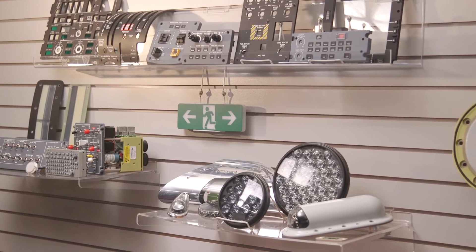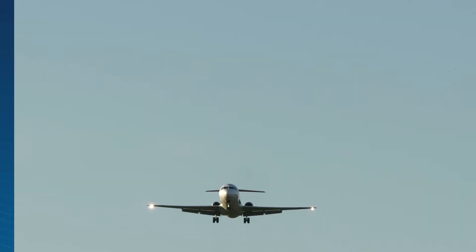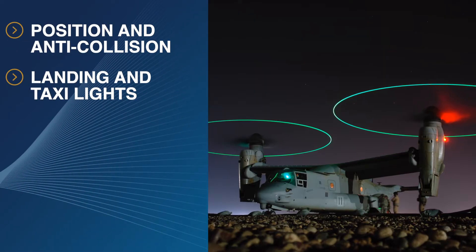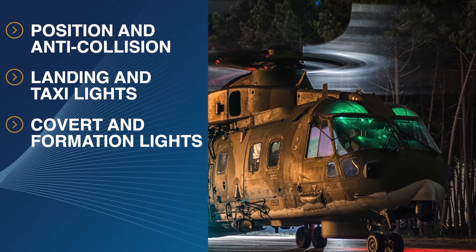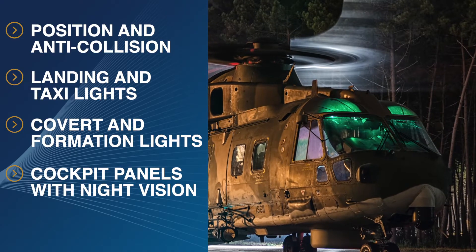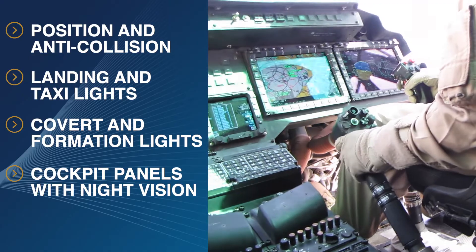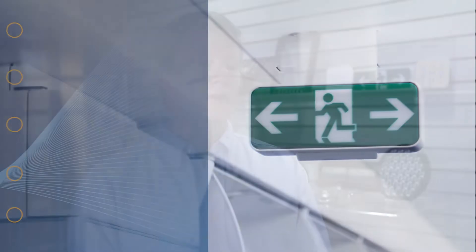Astronix LSI provides solutions for cockpit, cabin, and exterior lighting products. For civil and military aircraft, fixed-wing and rotary-wing, Astronix LSI provides a full suite of exterior lighting products, including position and anti-collision lights, landing and taxi lights. For military applications, we offer covert lighting options and formation lights. Inside the cockpit, you'll find Astronix backlit control panels and assemblies with night vision options available to support safe pilot operations of the aircraft.